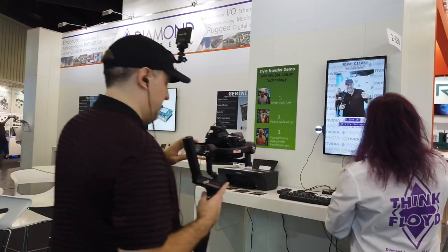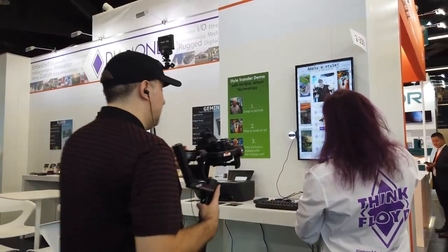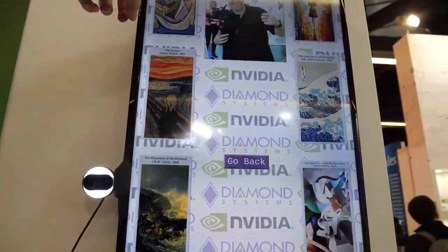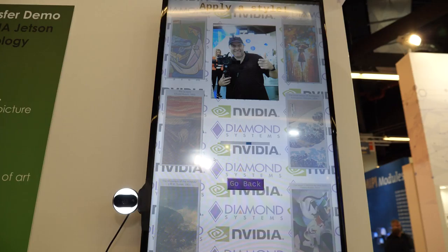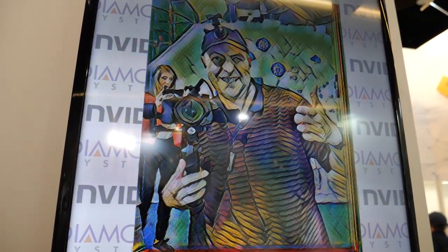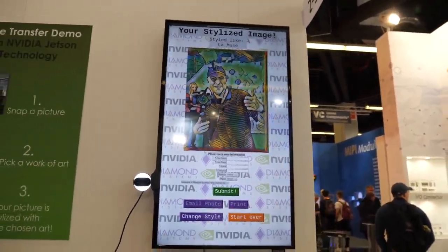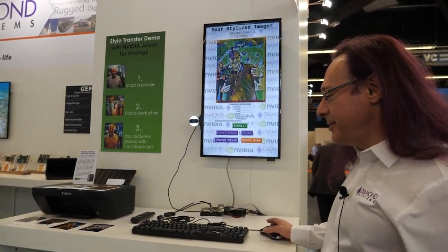Excellent photograph — look at that. Now you get to pick a piece of art. Now it's processing, and there you are. You can get your info here so we can add you to our mailing list and then print out a picture and give it to you.